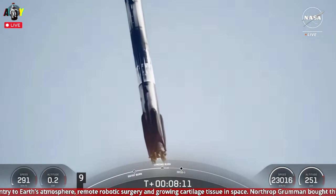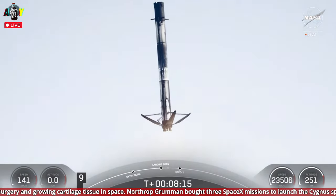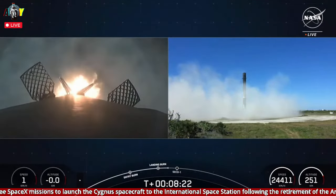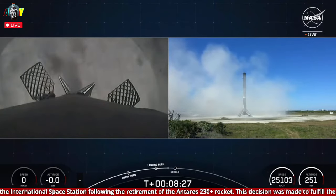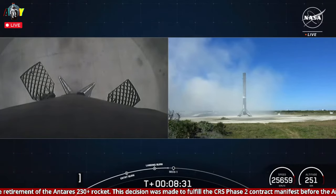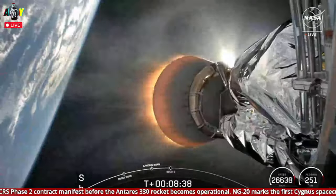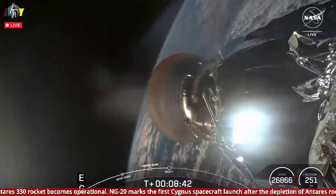Stage two FTS has safed. Stage one landing leg deploy. Stage one landing confirmed! What a sight to see. Falcon has touched down. This booster just completed its 10th flight, and the 268th successful landing of an orbital class rocket, including both Falcon 9 and Falcon Heavy boosters. That was such an incredible view to watch.